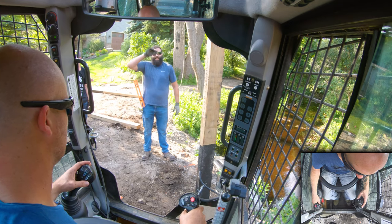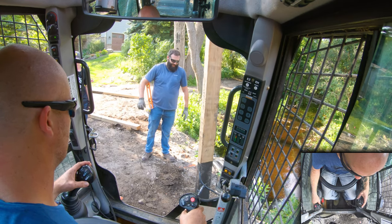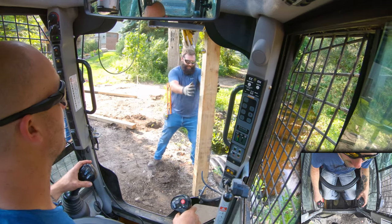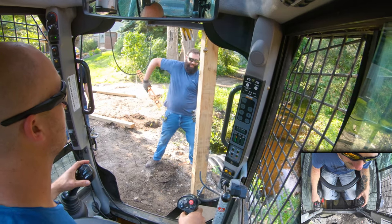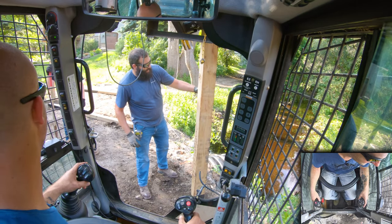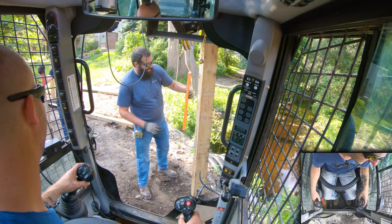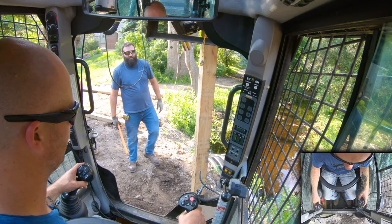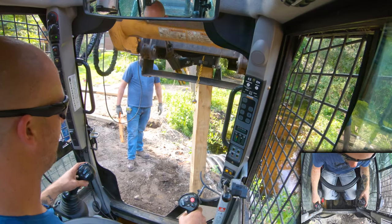Not to burst your bubble, but Josh actually ran a pecan head — a mulcher head — for about 20 minutes in the woods. What did you think of it? It's pretty cool, pretty tight, isn't it? It destroyed everything. I put him up in the van lift and he caught some trees. Nice, that was awesome.